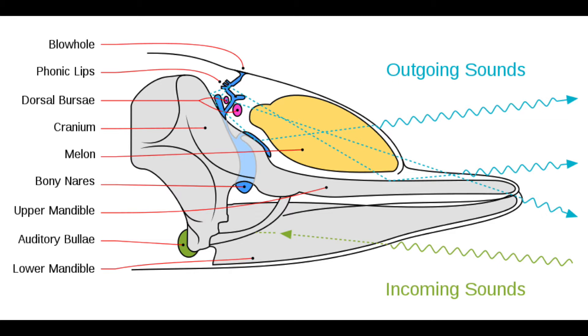Imagine the squeaky sounds you can create by holding and manipulating the mouth of an inflated balloon, though with a much finer level of control. Odontocetes project outgoing sounds through fatty tissue in their foreheads called melons, which has a density similar to that of seawater. While they do have ear canals, they actually receive most sound through their lower jaws, which conducts incoming acoustic information directly to their inner ears.